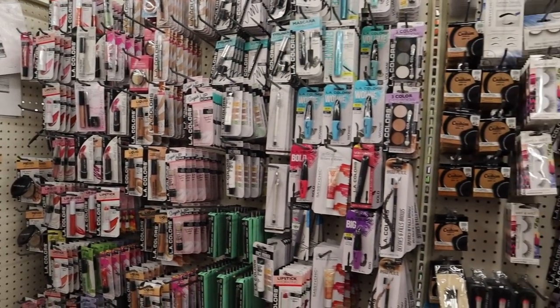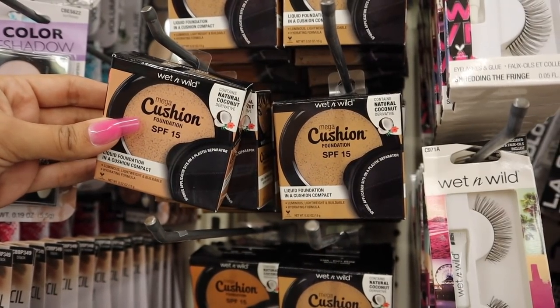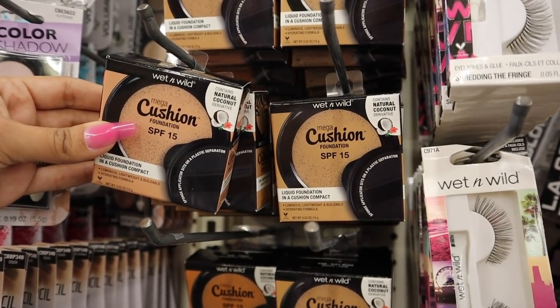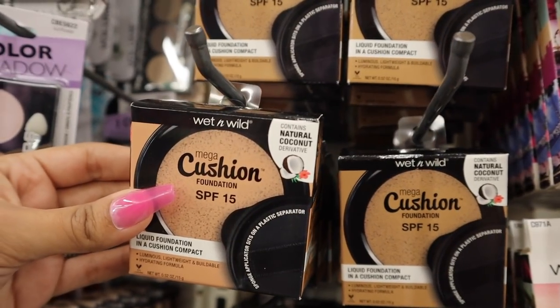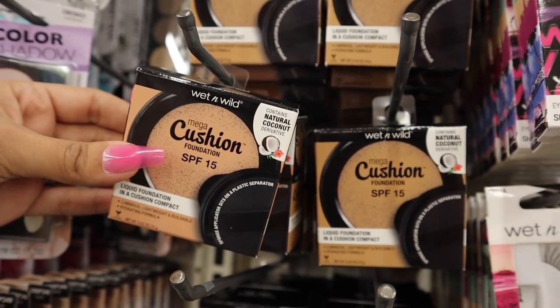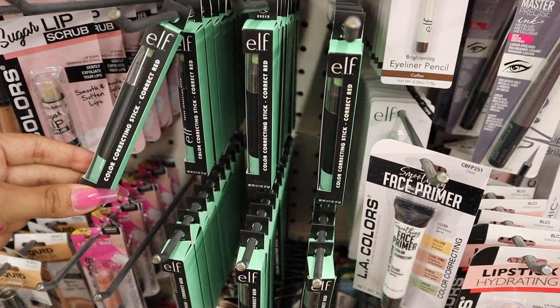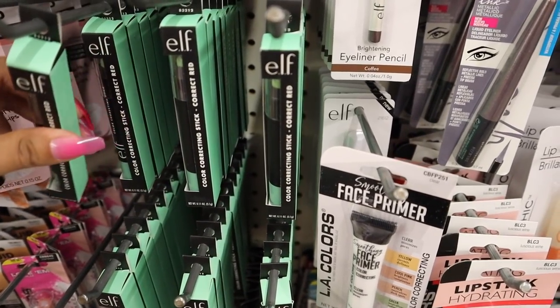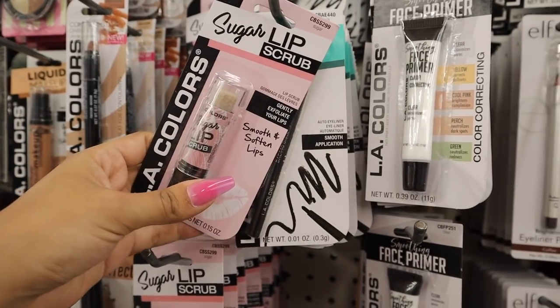Now it's time to show you guys the makeup section. I see so many new products. So I've never tried out the Mega Cushion Foundation, but it has SPF 15, which is always good. I'm pretty sure this shade will work for me. And it says it contains natural coconut, which is good. And I've never seen the elf color correcting stick. It's supposed to help redness. Hopefully that is true, but it looks like no one likes it. I'll let you guys know what I think.